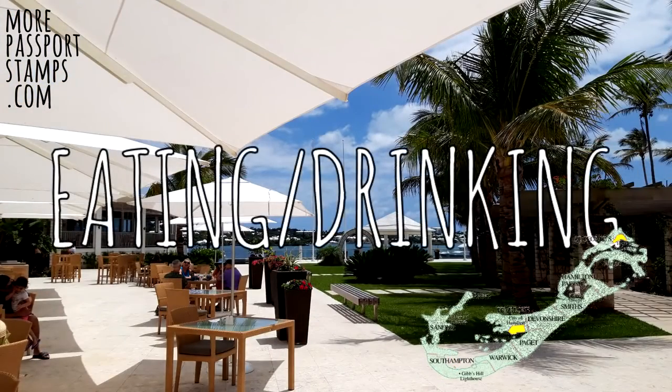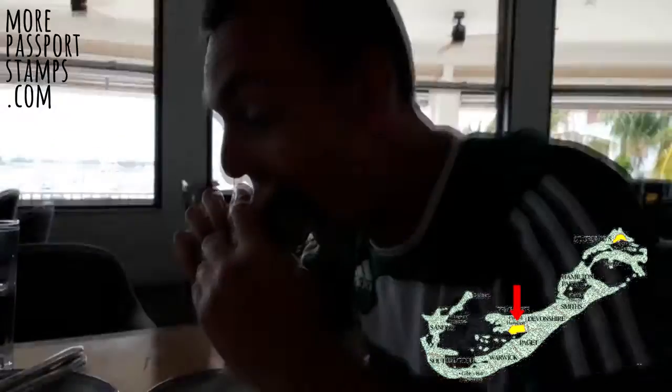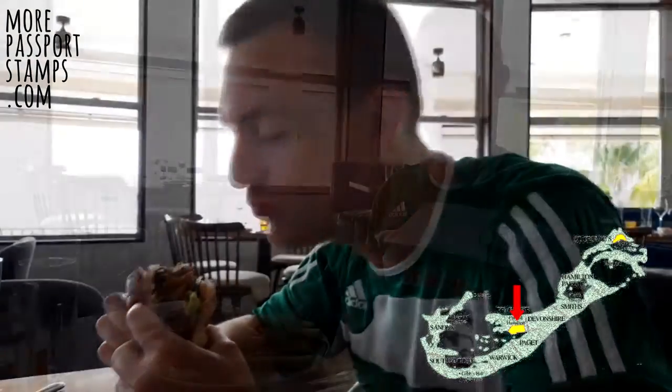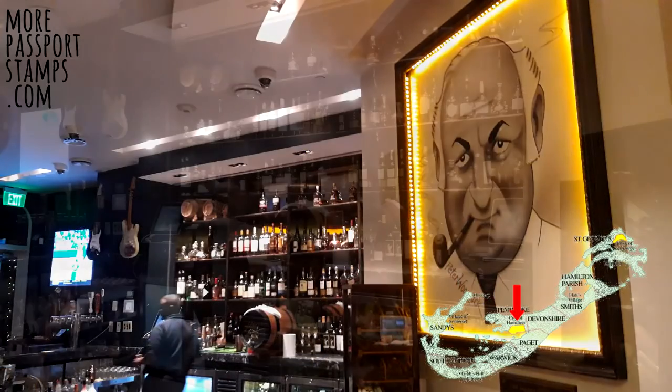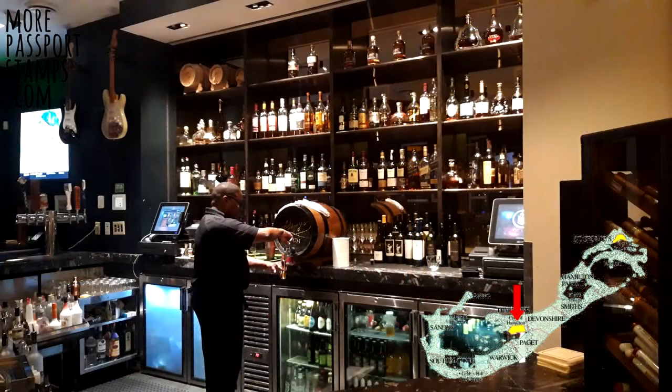My favourite restaurant in Bermuda is Marcus's, which is in Hamilton. I had an impossible burger here and it was absolutely incredible. Harry's is another spot worth visiting in Hamilton and it isn't too far from Marcus's. I didn't eat here but I had some of their special cocktails with their very own rum and they were really good.